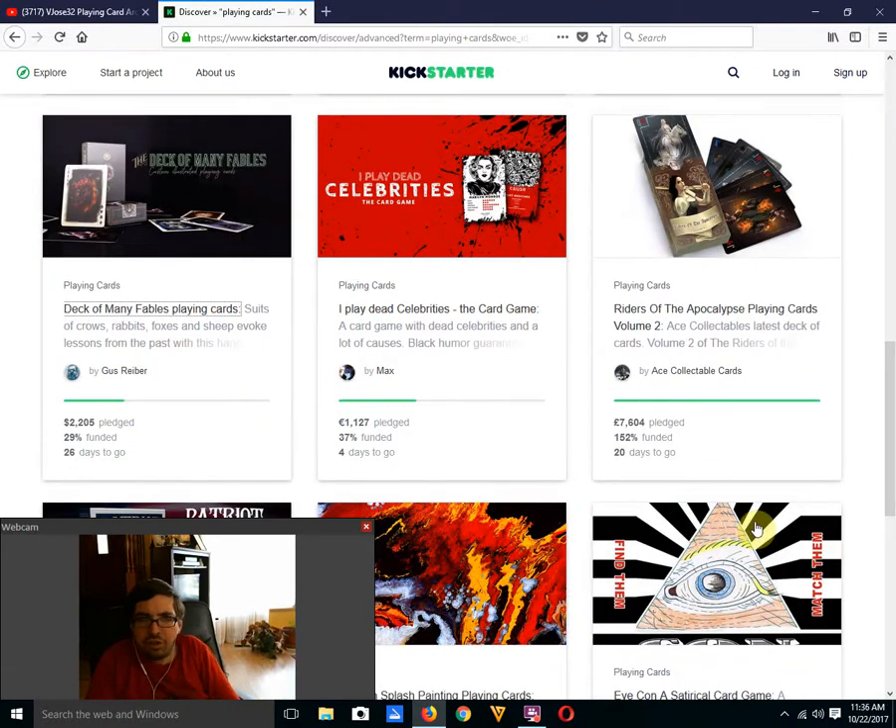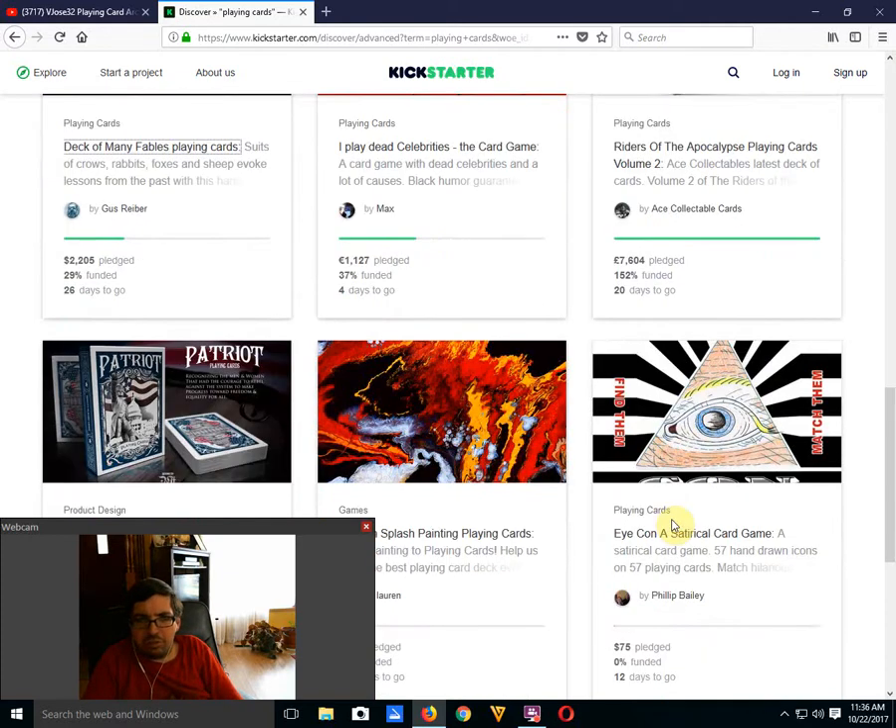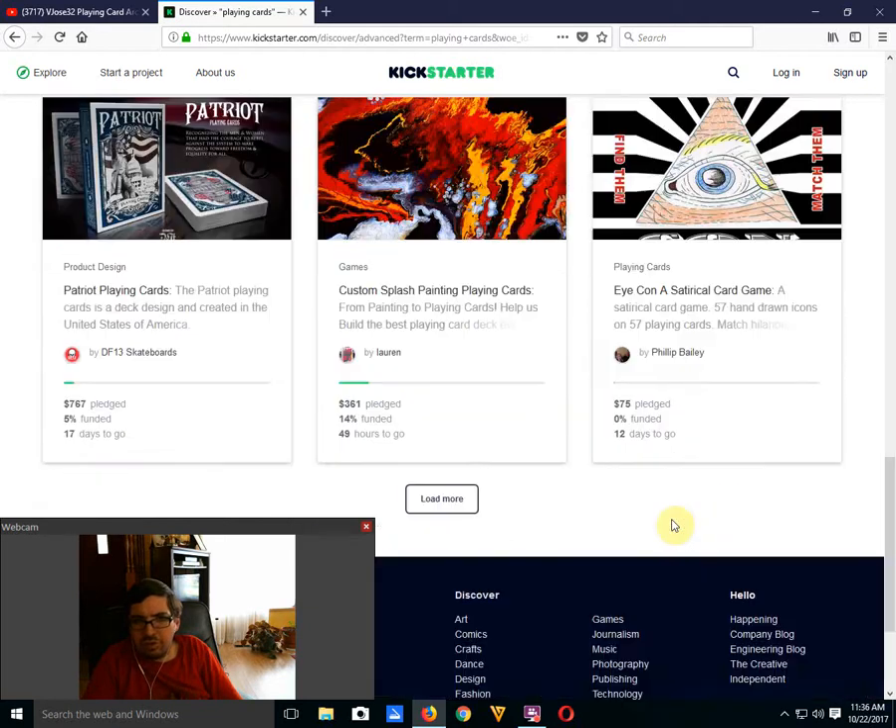Riders of the Apocalypse Playing Cards Volume 2 by Ace Collectible Cards is well funded, 20 days to go — definitely worth checking out, especially if you got Volume 1. Then there's Patriot Point Cards by DF13 Skateboards — not doing good at all, 5% funded with 17 days to go. I don't see it happening at this rate.